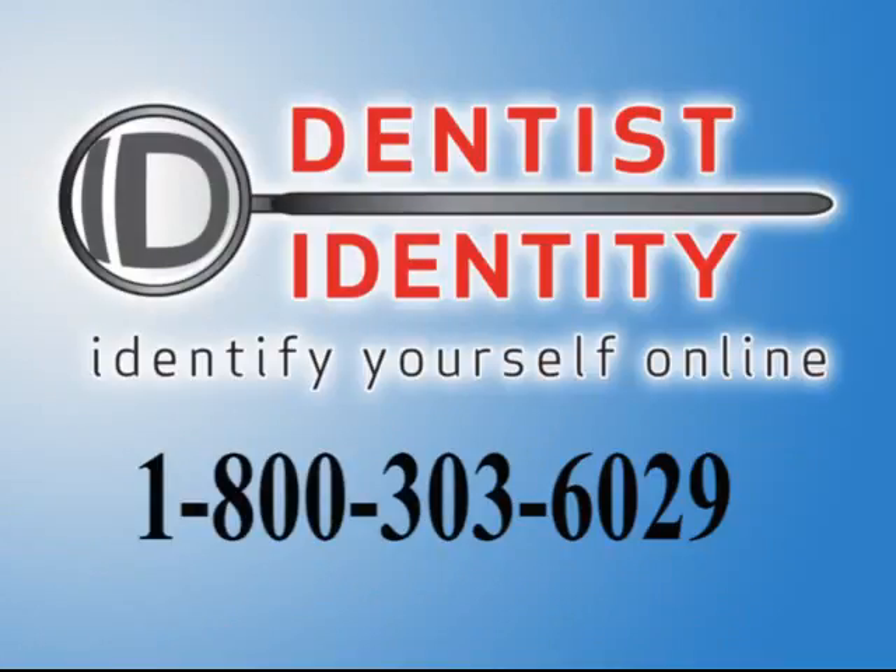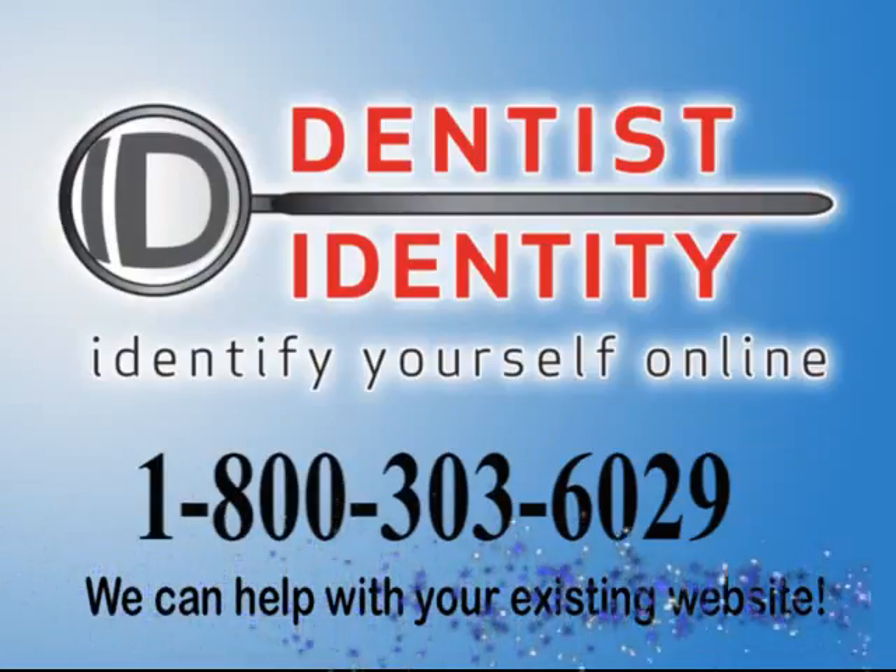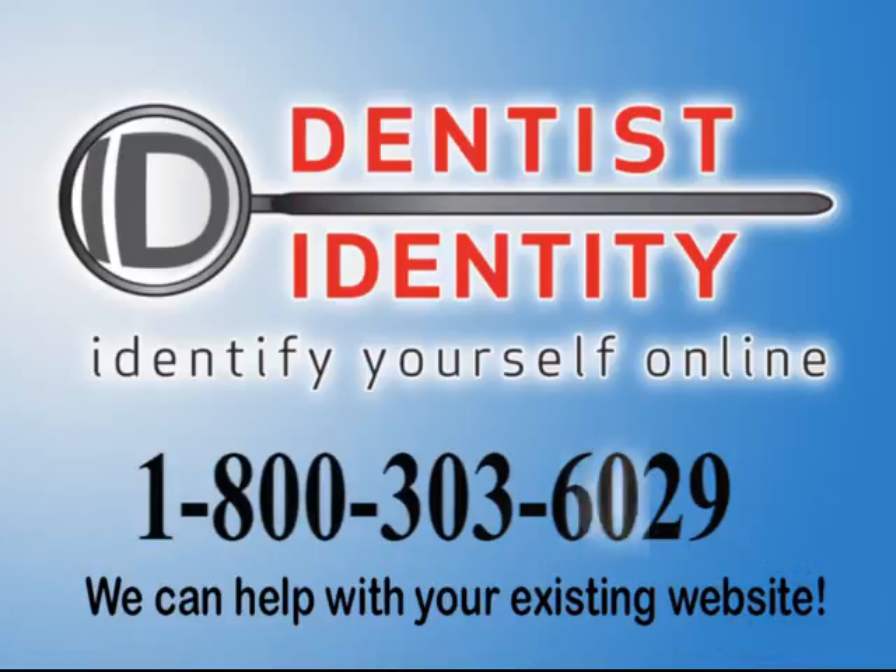Call us now or you may miss out. Don't let your competition get their website optimized before you. Even if you have an existing website, you still need it optimized.